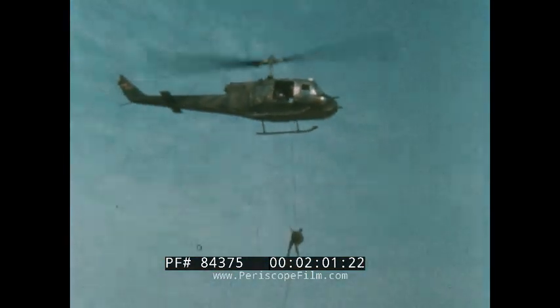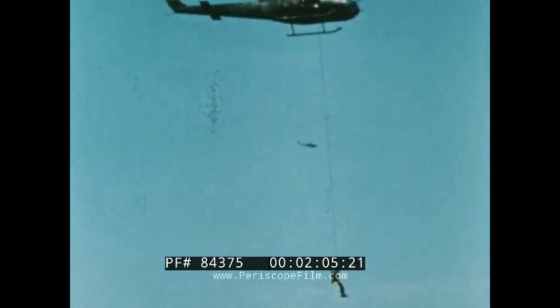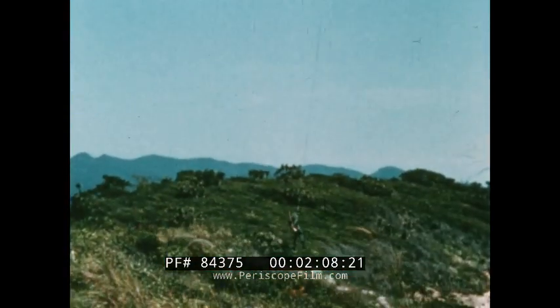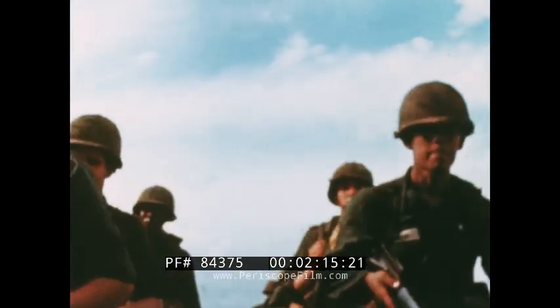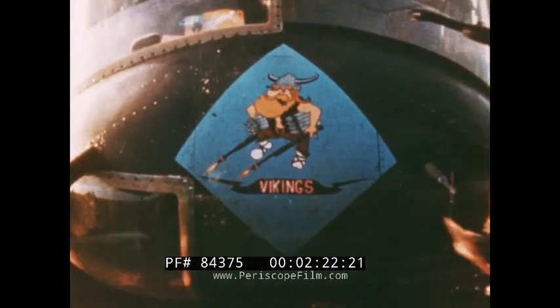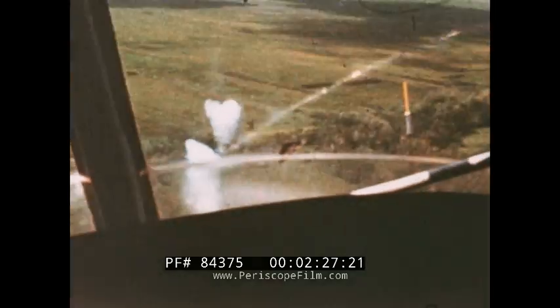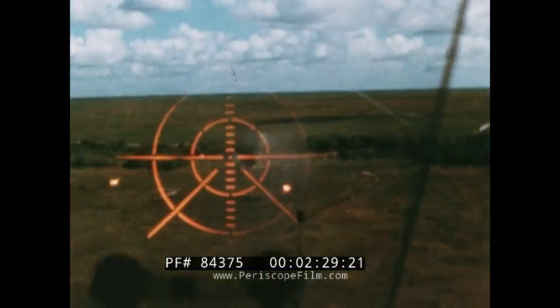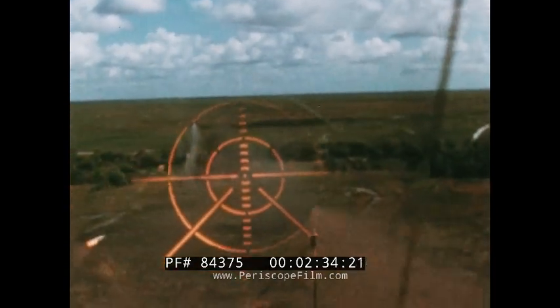The XH-40, the UH-1A, B and D. The UH-1B, with its squad-carrying capability, became the standard troop transport helicopter in Army air mobile operations in Vietnam. And to offer armed support to these troop-carrying helicopters, the UH-1B — and later the C designation with the 540 rotor system — was adapted to the armed helicopter role.